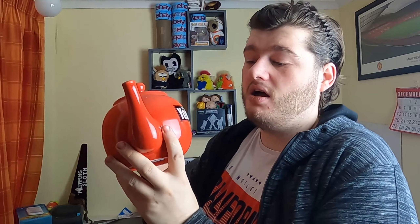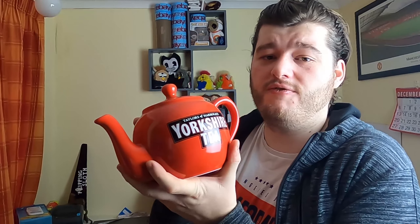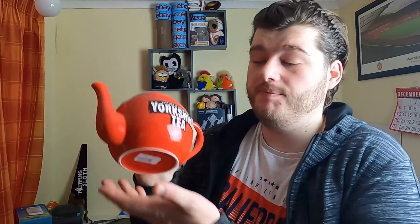My favourite item out of all the ones I've picked up in the last few days is this — of course, if you know me, you know I love tea, and it has to be Yorkshire tea. This was £4 — no idea whether it's worth £4 or not on eBay. I picked it up and I'm gonna list it, and if it's not worth a significant amount of money I may just keep it in the kitchen.